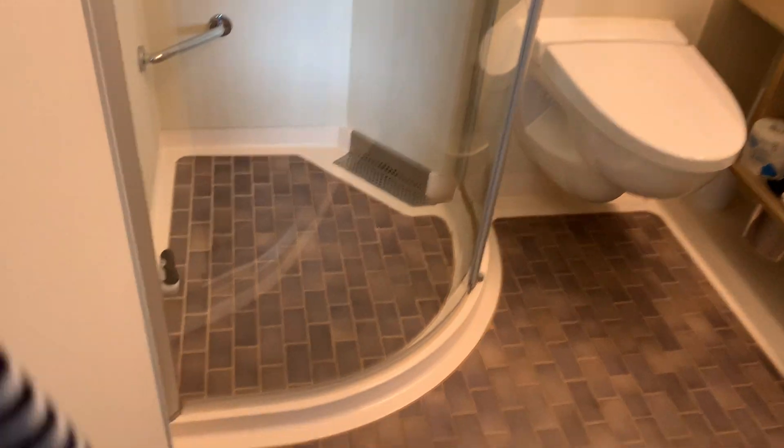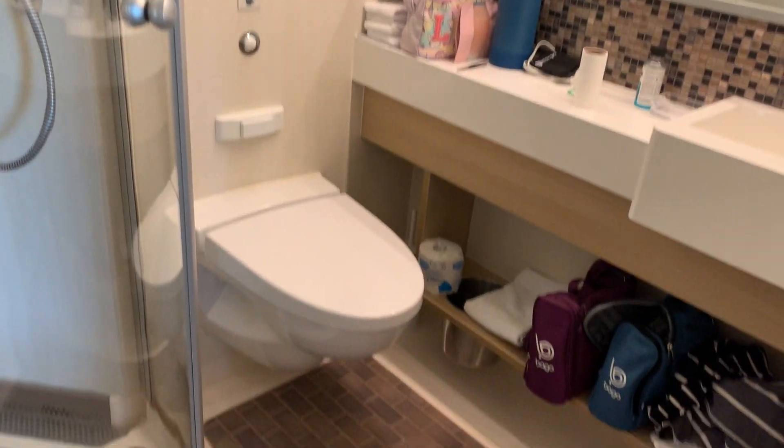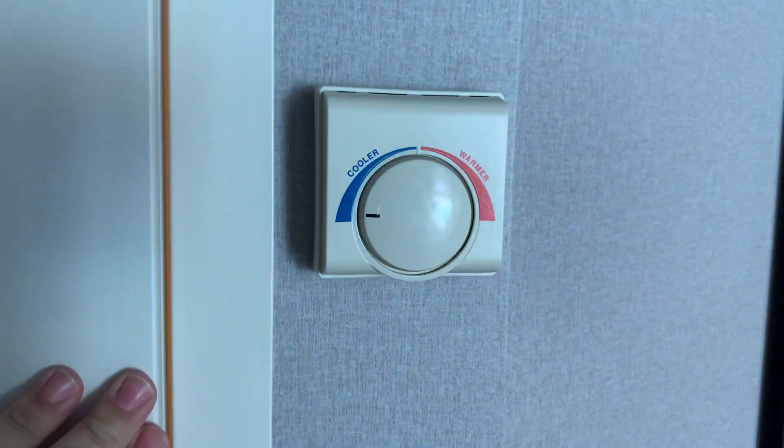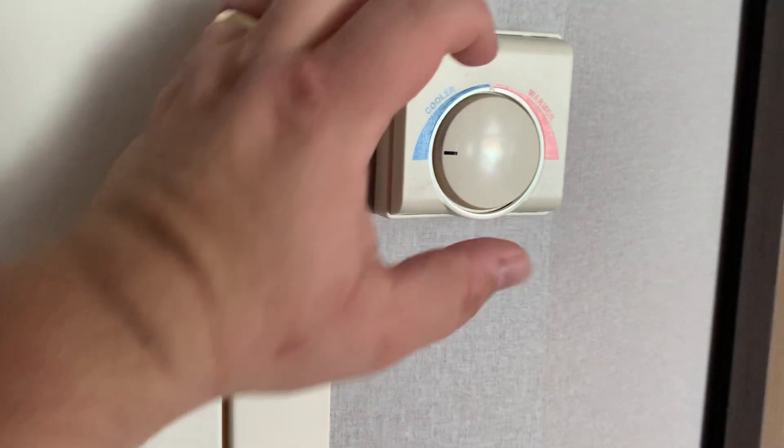Here's the bathroom — nice big shower, it's got the toilet, lots of places to put stuff. Your towel racks are over here, and the temperature control only works when the back door is closed. We noticed if it's open, this thing won't work.